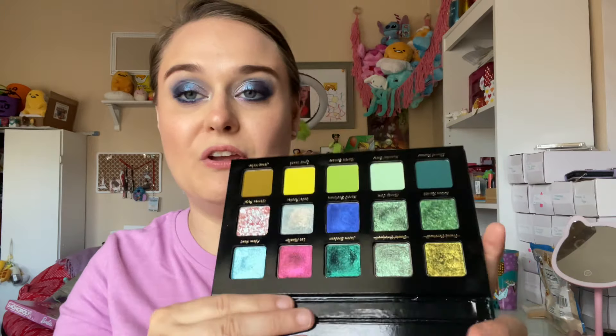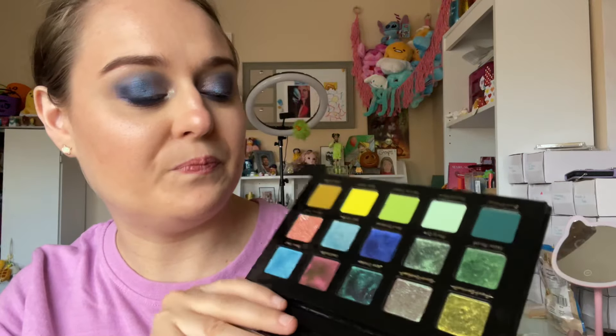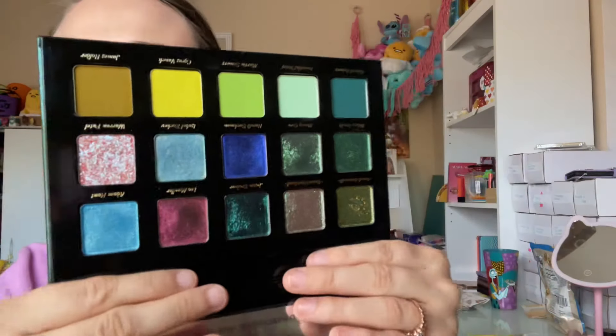And then I was so happy to get the Green Arrow — an Arrow TV show inspired palette. I don't know the actual name but it is just a really beautiful palette. This was pricey, and Adept is a little pricey in general, but I love it. It's so beautiful — had to have it. Adept did good this year.